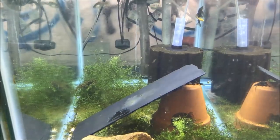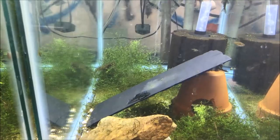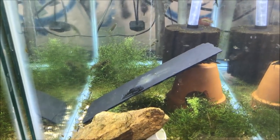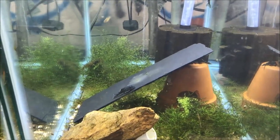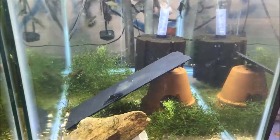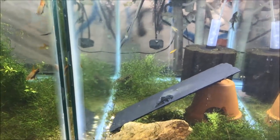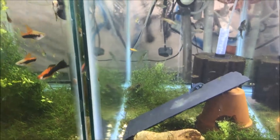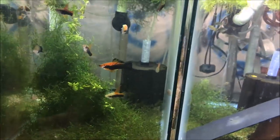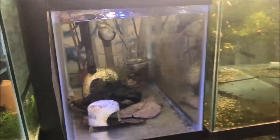I would imagine breeding blue phantoms is very close to breeding every other pleco, but I haven't looked into it. If you know anything about breeding blue phantom plecos, drop me a comment, shoot me an email, or leave a comment on my website — which, by the way, is completely redesigned. It's a little busy but I kind of really like it; there's a bunch of new features. Take a look, poke around, tell all your friends, share it if you want. Alright, that's it for plecos in my fish room.